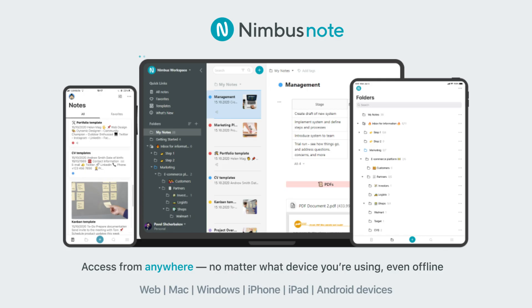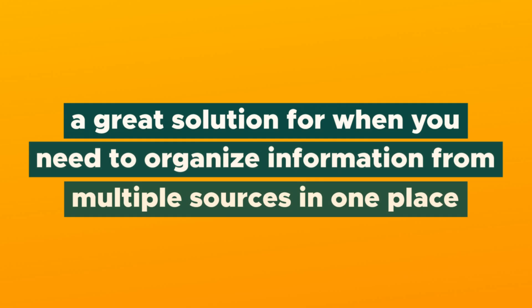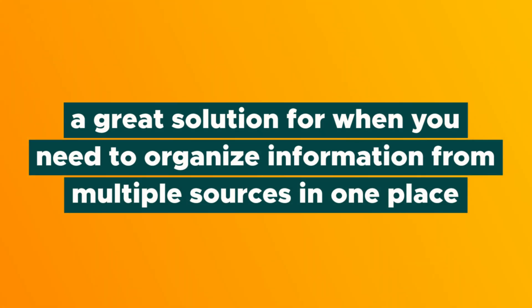What's good? It's Vanessa here with AppSumo, and today I am excited to tell you about NimbusNote, a great solution for when you need to organize information from multiple sources in one place. NimbusNote is awesome for solopreneurs looking to stay on their grind and organizations who want to communicate seamlessly with their team and clients.